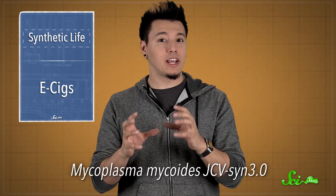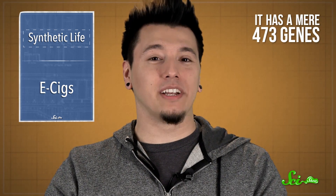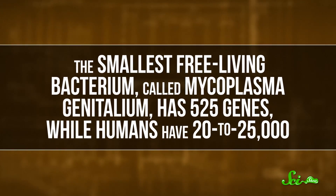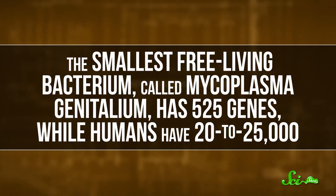They called the new organism Mycoplasma mycoides JCVI-SYN 3.0, and it has a mere 473 genes. By comparison, the smallest free-living bacterium, called Mycoplasma genitalium, has 525 genes, while humans have 20 to 25,000.